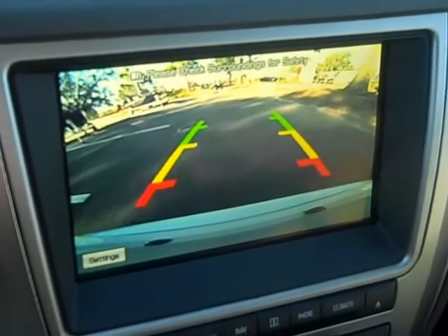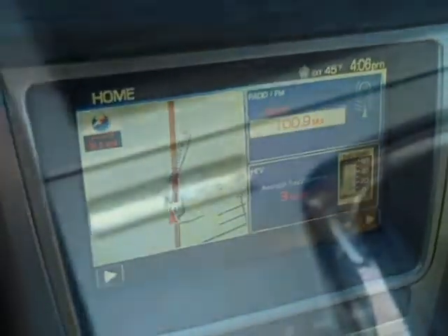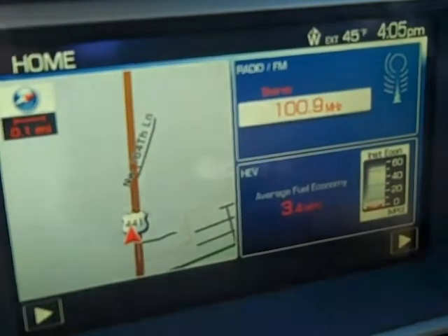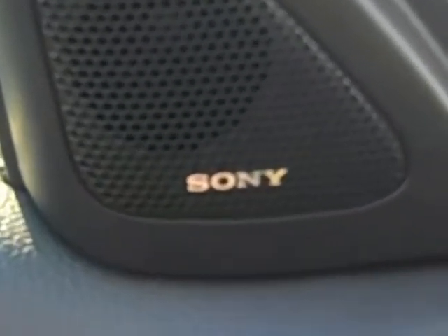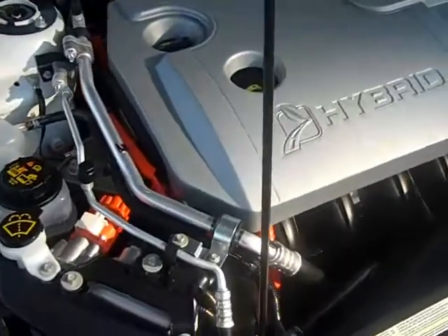This is great. You can see behind you. It does have the Microsoft Sync system. You have an iPod MP3 jack and a USB port as well. I don't know if I mentioned this or not, but this is a Sony-made sound system in here as well. Totally clean. 49 miles. Hybrid.